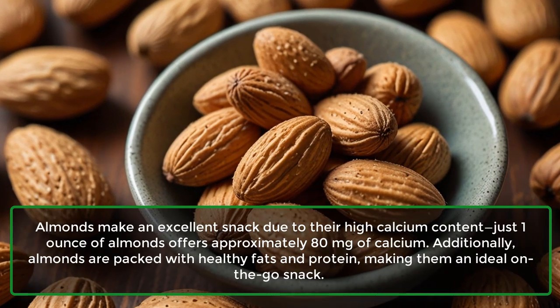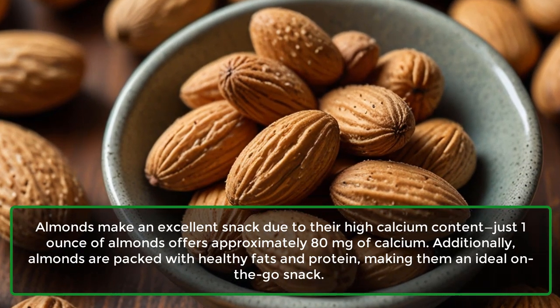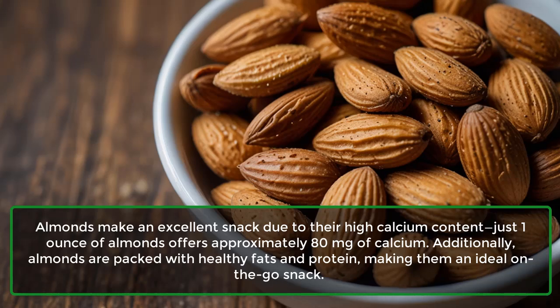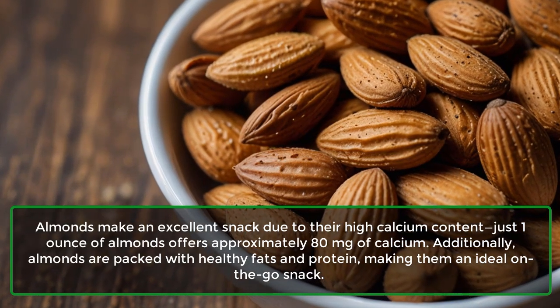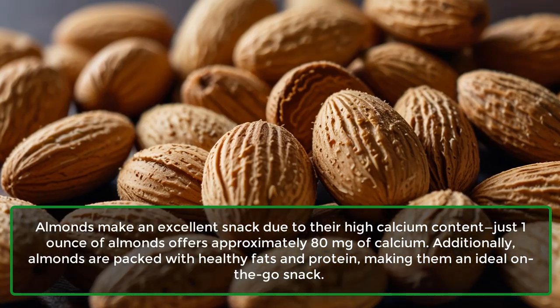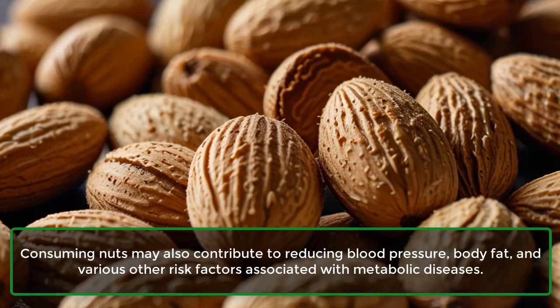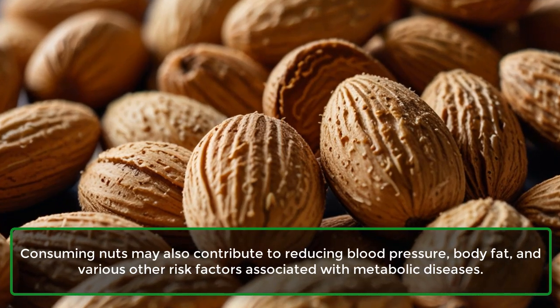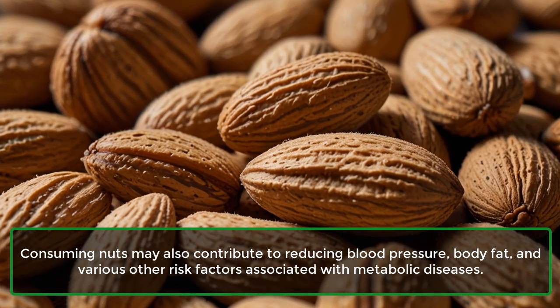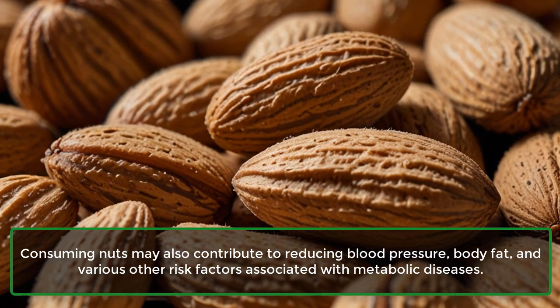3. Almonds: Almonds make an excellent snack due to their high calcium content. Just one ounce of almonds offers approximately 80 mg of calcium. Additionally, almonds are packed with healthy fats and protein, making them an ideal on-the-go snack. Consuming nuts may also contribute to reducing blood pressure, body fat, and various other risk factors associated with metabolic diseases.